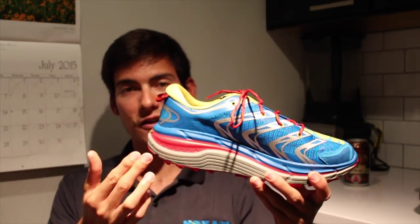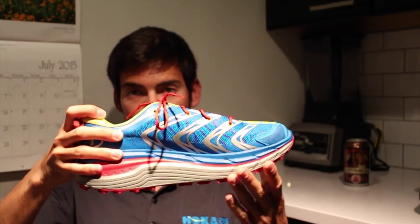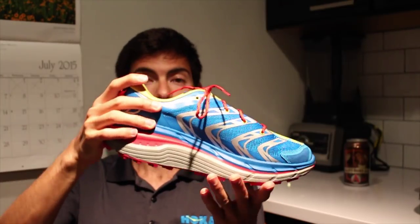First off, the shoe weighs in under 10 ounces — coming in at about 9.7 ounces, about 273 grams for my metric friends. It's a 33-28 with a 5-millimeter offset, so a nice, pretty low-profile design. Like most HOKAs, we have the consistent MetaRocker geometry here that kind of helps roll you forward more naturally.